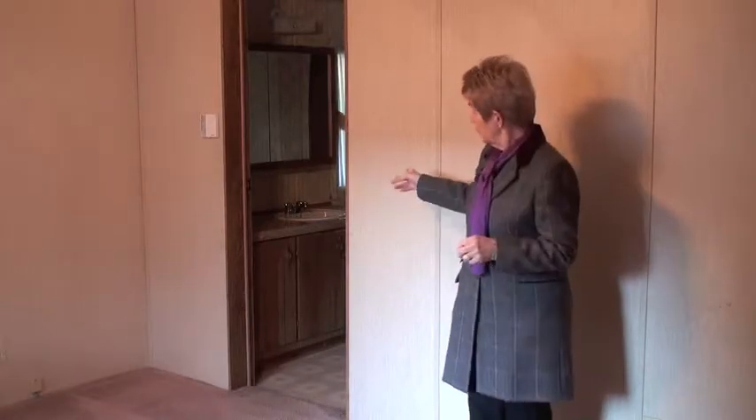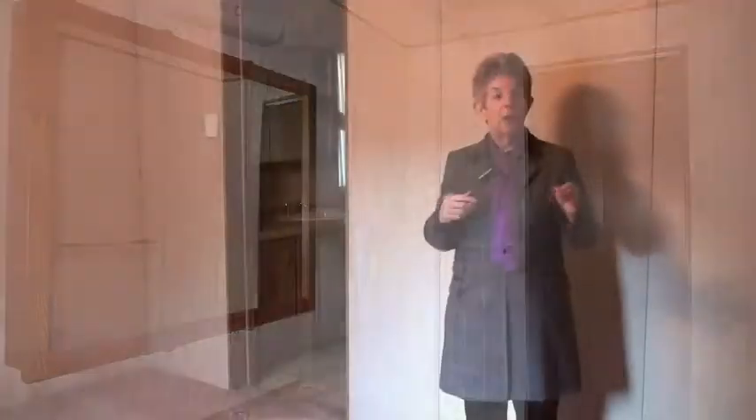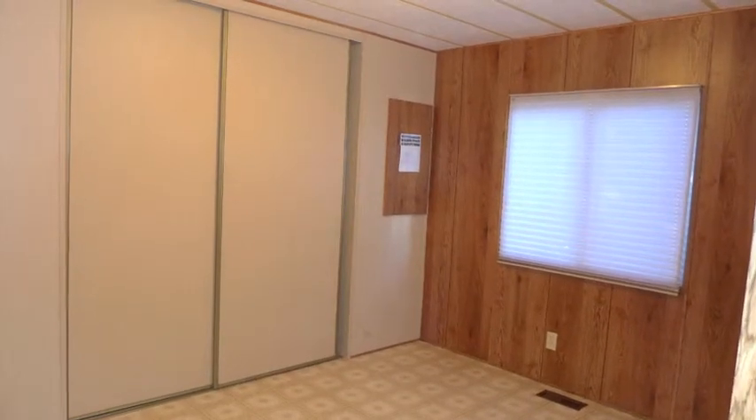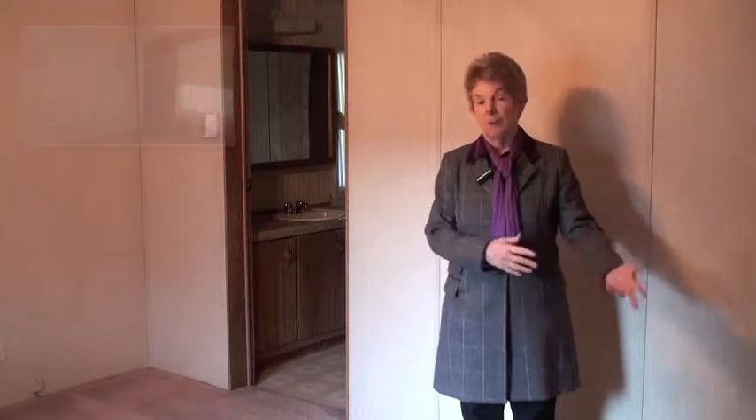This is the master bedroom — there are two others, one on either side. Here in the master we have a two-piece en suite, and just off the en suite there's a very large storage area. The closets in each of the bedrooms are very generous, so there are lots of storage opportunities. Because of the skirting around the mobile, we've also got storage for outside items as well.